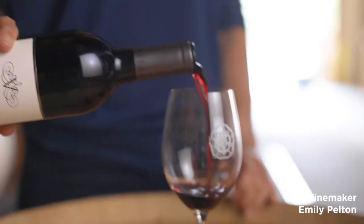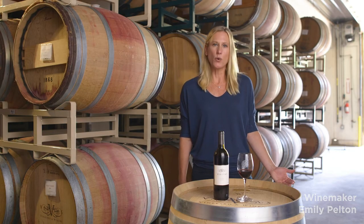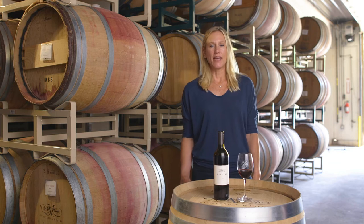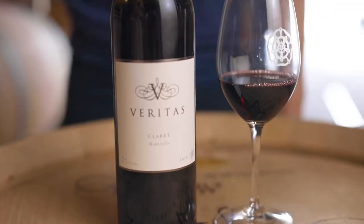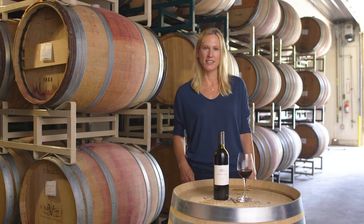For your next wine we have our 2019 Claret. I often get the question: why Claret, where did you come up with the name? It's kind of an old term that comes from 'clared,' meaning clear red. The English used to use this term to describe a lighter style Bordeaux blend, and both my mom and my dad are from England, so this term is very near and dear to their hearts and has made its way into our Veritas lineup.